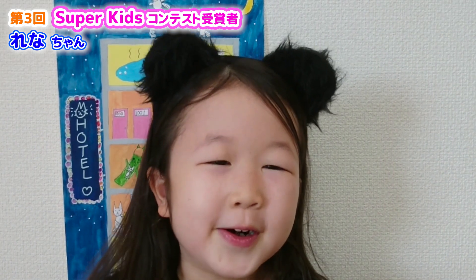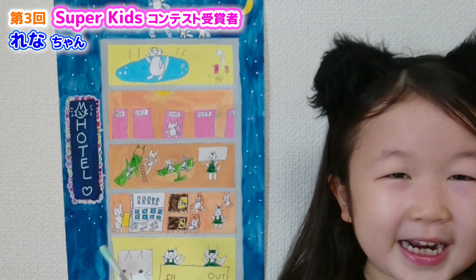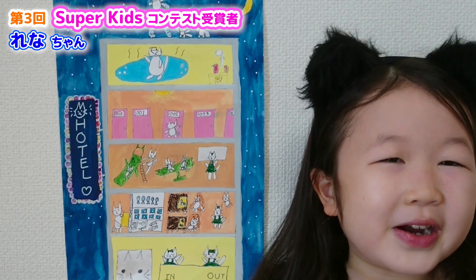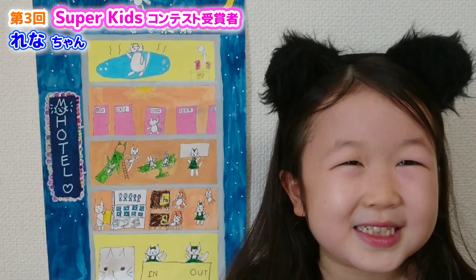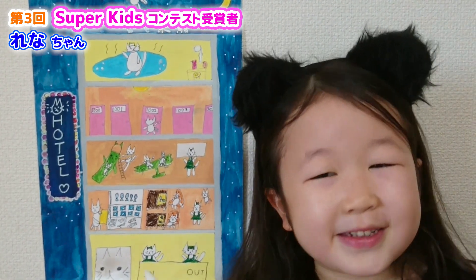Today I want to show you one of my drawings. This is a cat hotel. When I was younger, I was taught to draw cats. Since then, I've loved to draw cats. That's why I came up with the idea of a cat hotel.